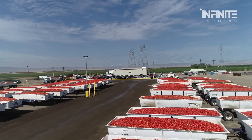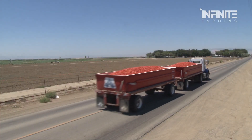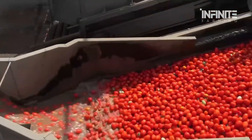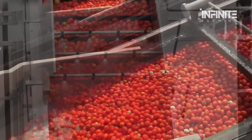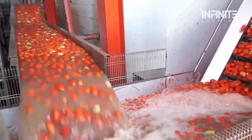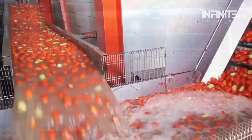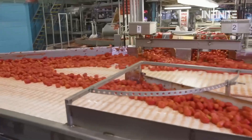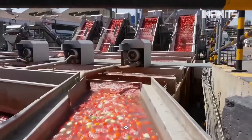After being collected, the tomatoes are transported by massive trucks to a processing facility. Upon arrival, they undergo an intensive cleaning process. Large industrial sprayers blast the tomatoes with high-pressure water jets, removing dirt, dust, and any remaining debris from the field. But these water jets serve another purpose beyond just cleaning — they also help keep the tomatoes hydrated, preventing bruising, and ensuring they stay firm before entering the processing line.